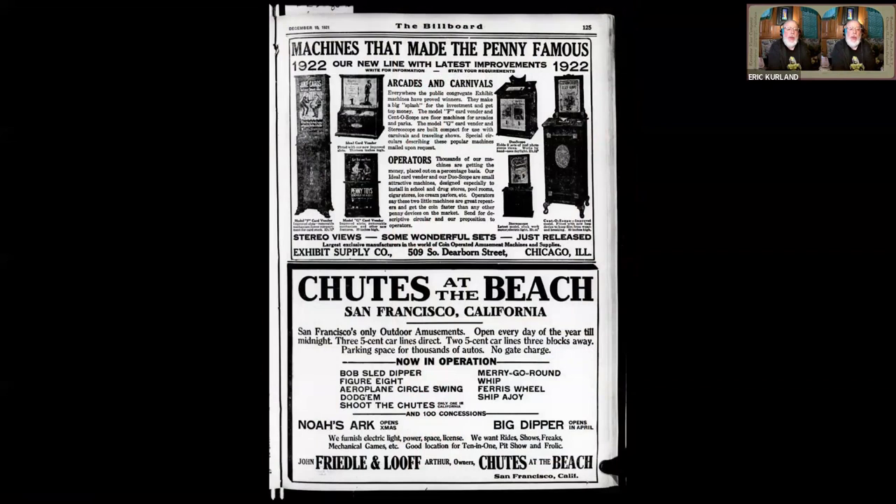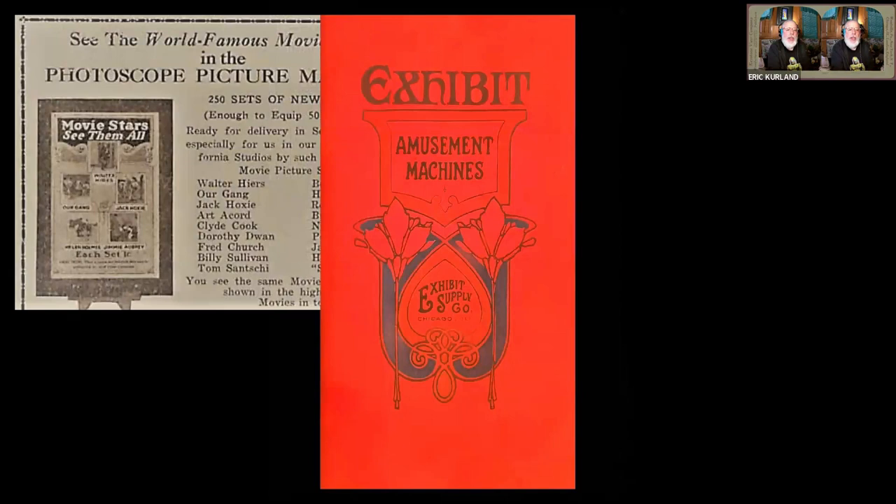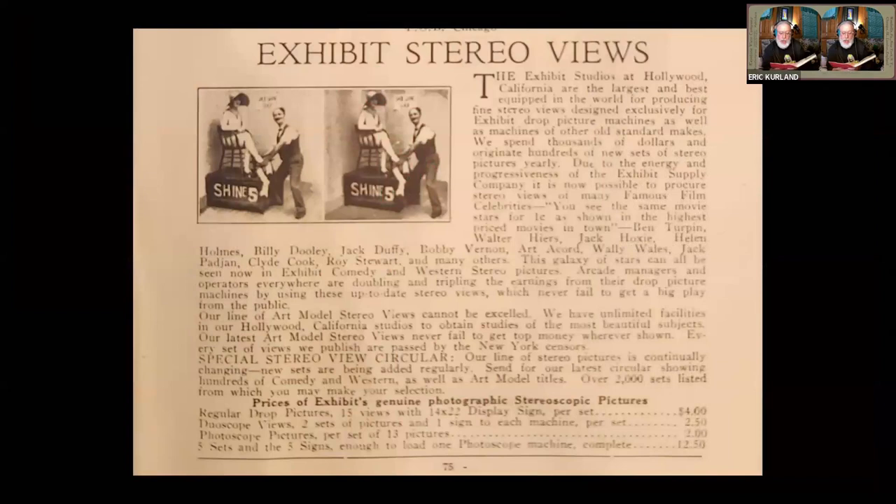So I started looking into the Exhibit Supply Company. They were based out of Chicago, but they claimed to have a Hollywood studio where they were producing these stereo views. They listed quite a few actors that they were working with. I ended up digging around and found an Exhibit Supply catalog from about 1930. In the text, they say: 'You see the same movie stars for one cent as shown in the highest priced movies in town.' So they were in the penny arcades trying to compete with the Nickelodeons and cinemas.